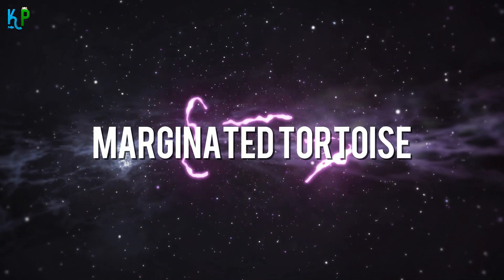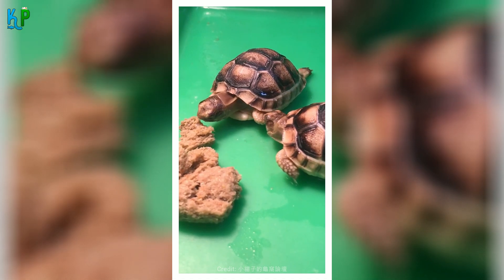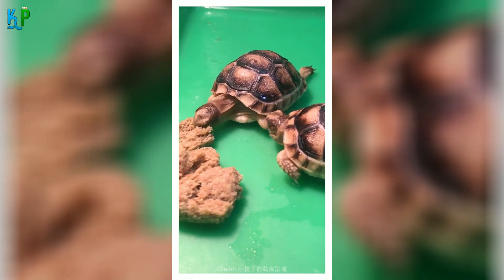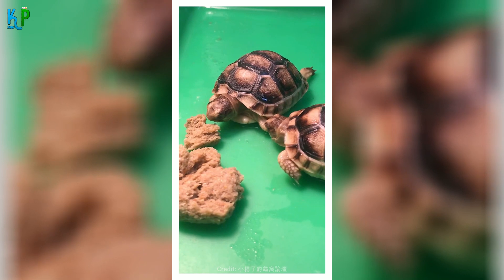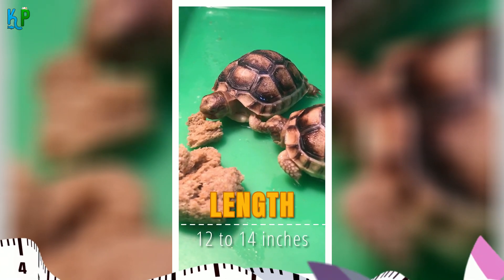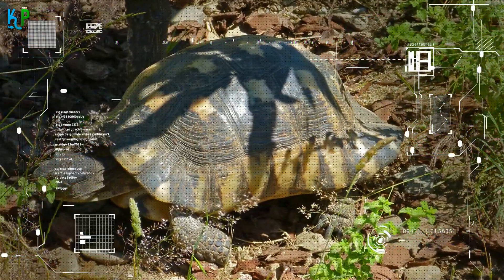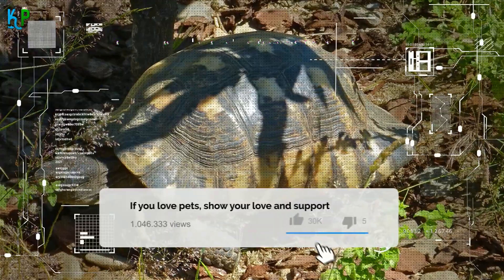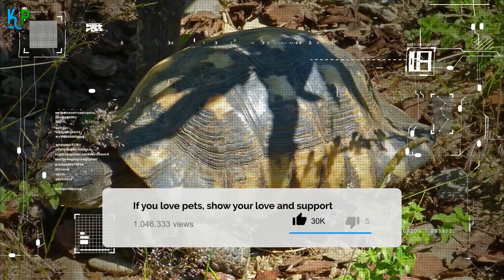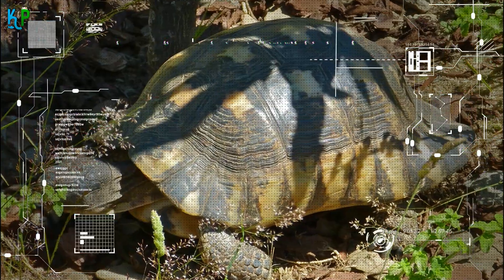The marginated tortoise got its name from their unique flared rear marginal scutes. These creatures are generally found in Greece and are capable of growing to a length of 12 to 14 inches. They fare better outdoors than indoors, as they enjoy digging in the soil and living in warmer, sunnier climates. If you have abundant outdoor space, keeping them outside is your best bet.